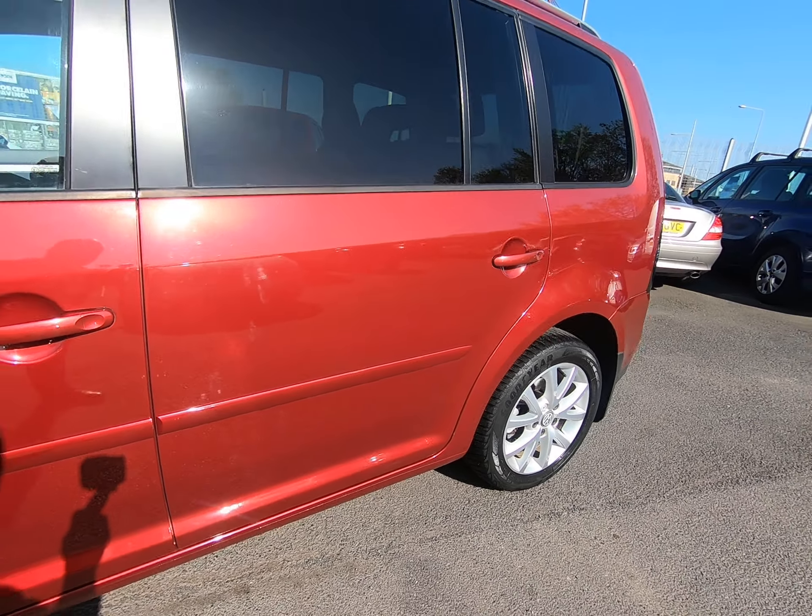It's worth noting all our vehicles are independently inspected by the AA — that is a 128-point inspection which includes a five-mile road test by an AA engineer, just to make sure the car is correct on the road. You can view that AA inspection report on our website at www.peterscottcars.co.uk, where all our contact details are also listed.